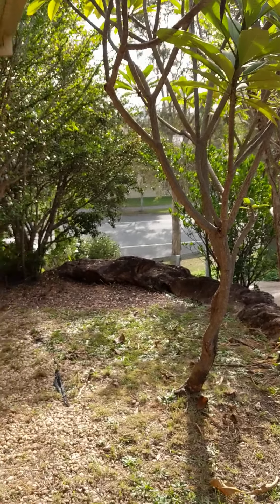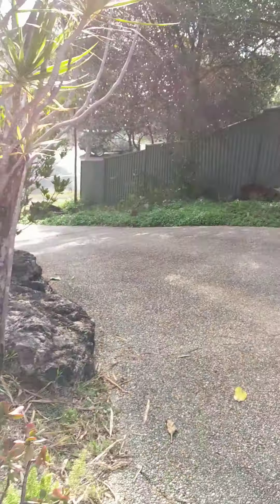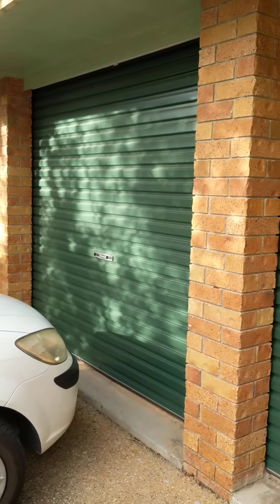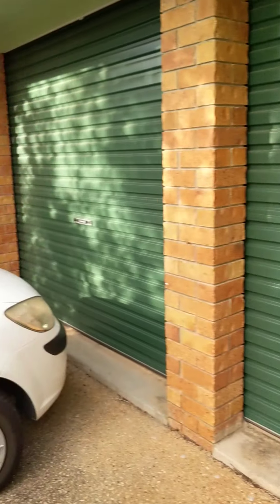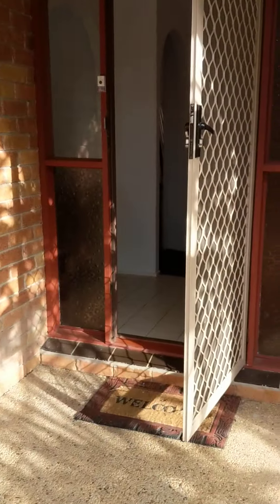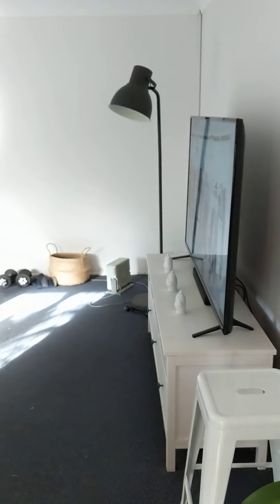89 Maddox Road. You come from the main road up the driveway and you have two double garages. You then come through to the front door.